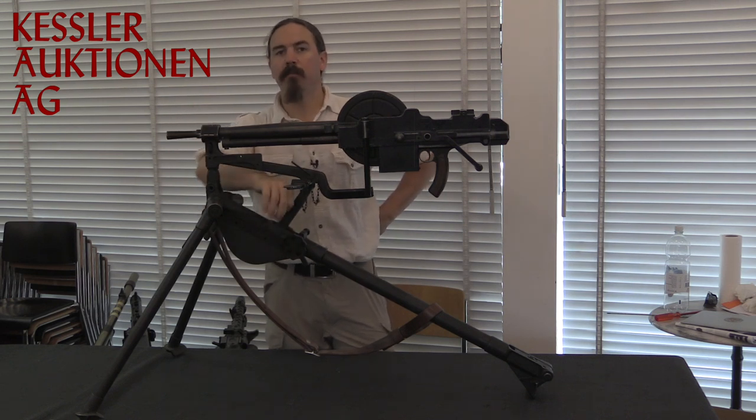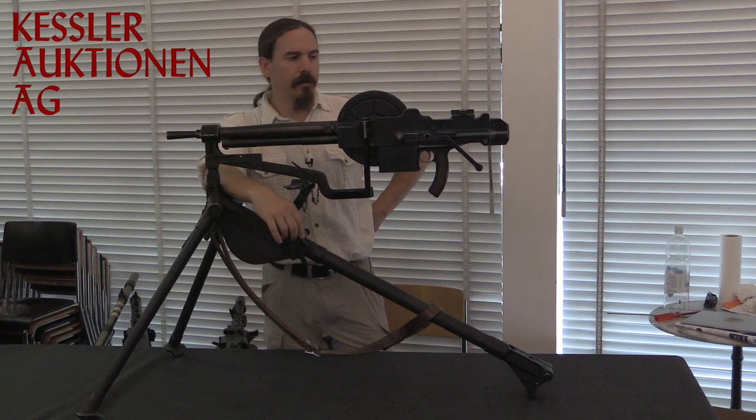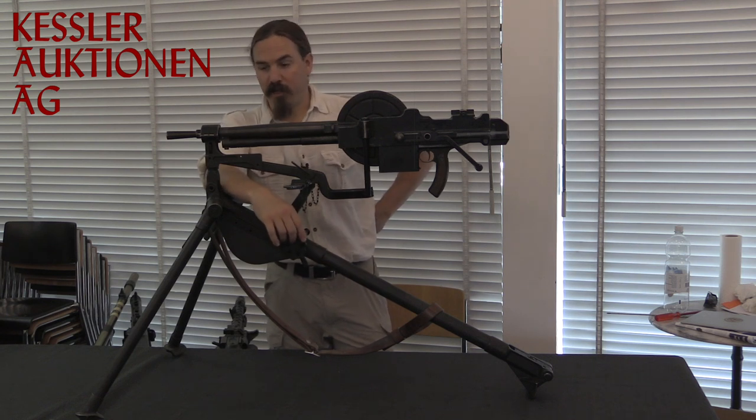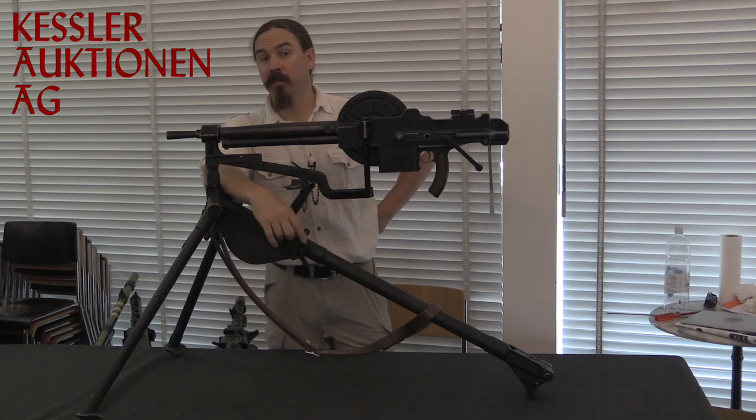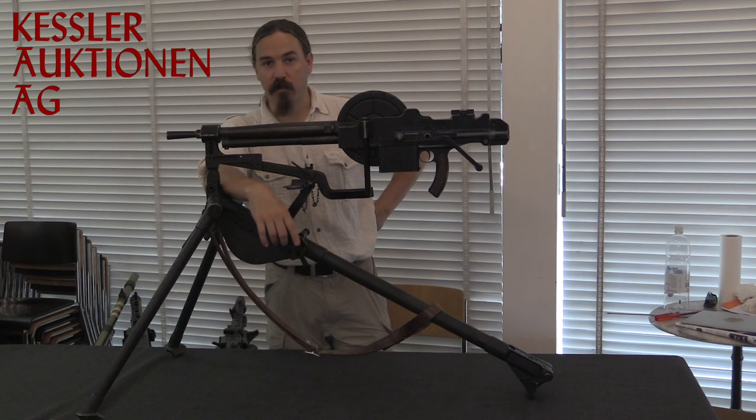This is a Châtellerault Model M31, often known as a Reibel machine gun. This is basically the vehicle and fortress modified version of the Châtellerault Model 1924-29.